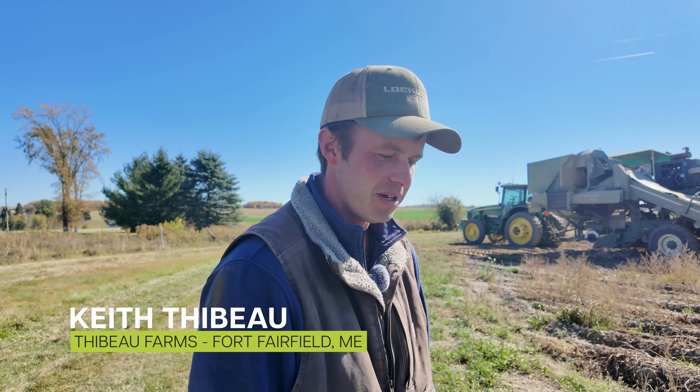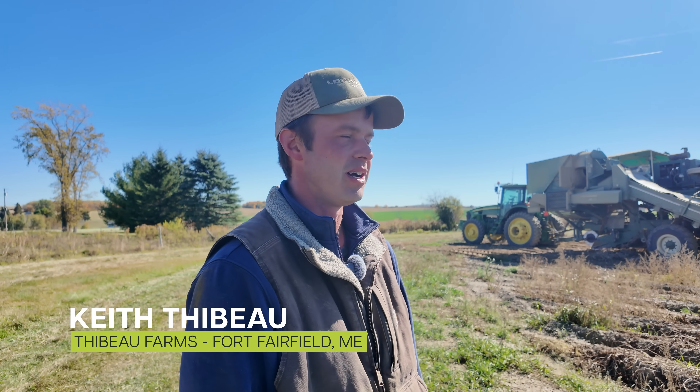As we wrap up our final episode of Frontier Fields, I'm also wrapping up my final day of potato harvest. I appreciate you guys following along. I appreciate all Mosaic has done and continues to do for us farmers. Thanks for tuning in. We'll be back in the future with more trial results. Make sure to like and subscribe to Crop Nutrition on YouTube. Until next time, take care.